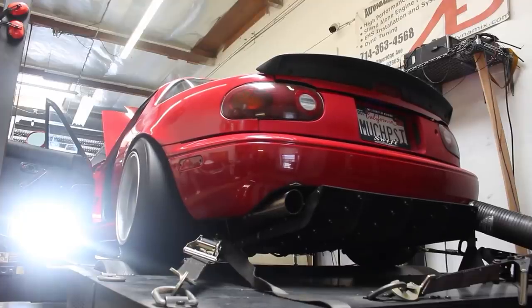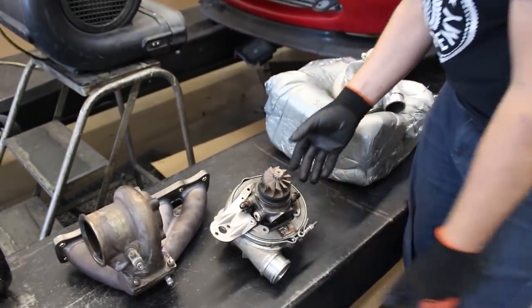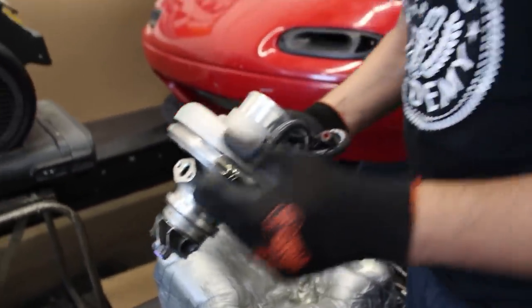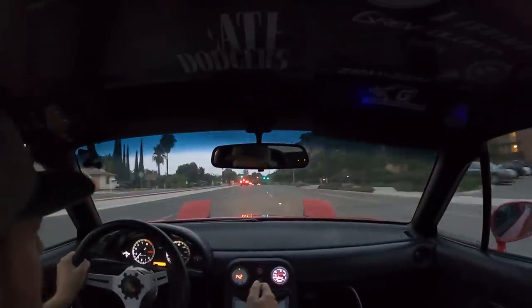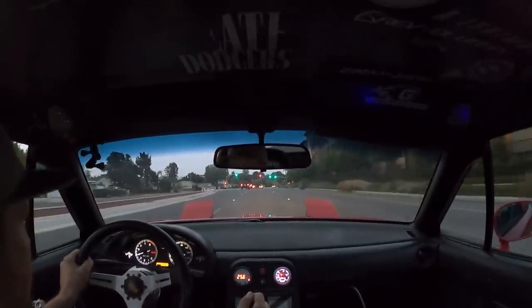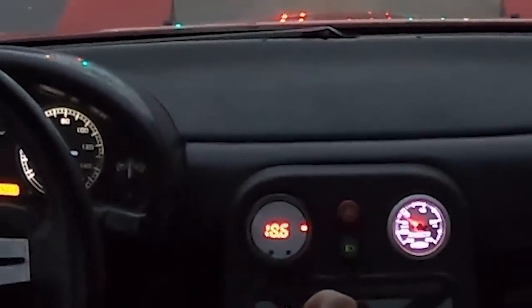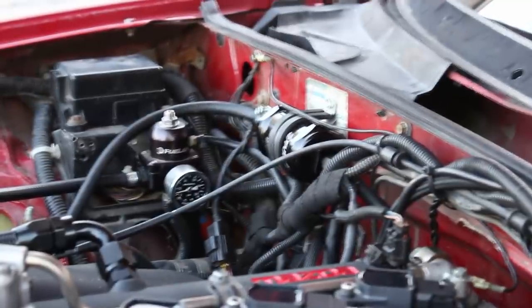Quick recap: I dyno tuned the car on the new EFR 6758 turbocharger — it made 497 wheel horsepower but was leaning out in the high RPM, showing the weakness of the fuel system. After the dyno I turned the boost down to about 440 wheel horsepower and had a loss of fuel pressure. Thinking about it now, cranking the fuel pressure up to almost 100 psi on the dyno probably blew the little hose between the fuel pump and fuel pump carrier inside the tank.